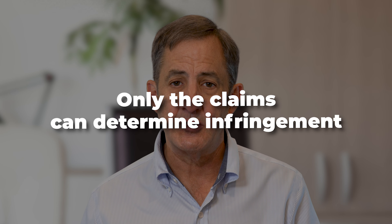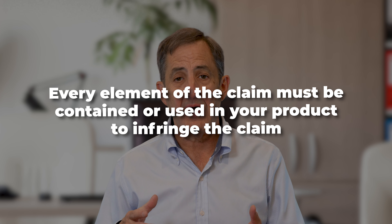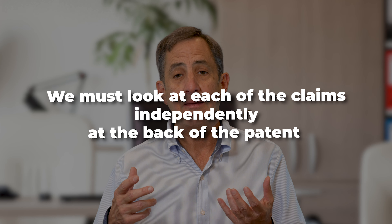In order to avoid infringement, all you need to do is avoid the use of one of the elements in the claim. Now it's important to understand that any of the claims at the back of a patent can be infringed. In this Velocipi patent there are two claims, and we would also need to do a similar analysis on claim two. So a couple of things to keep in mind: only the claims can determine infringement — not the title, not the specification, not the figures. Every element of the claim must be contained or used in your product to infringe the claim; if you avoid any one element, then the claim is not infringed. And finally, we must look at each of the claims independently to determine whether the patent as a whole is being infringed.